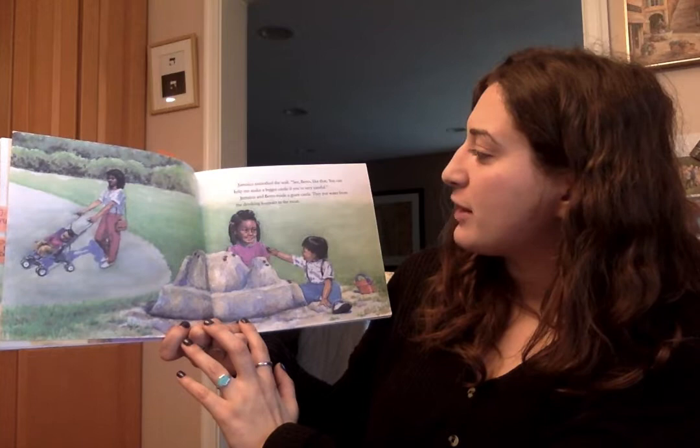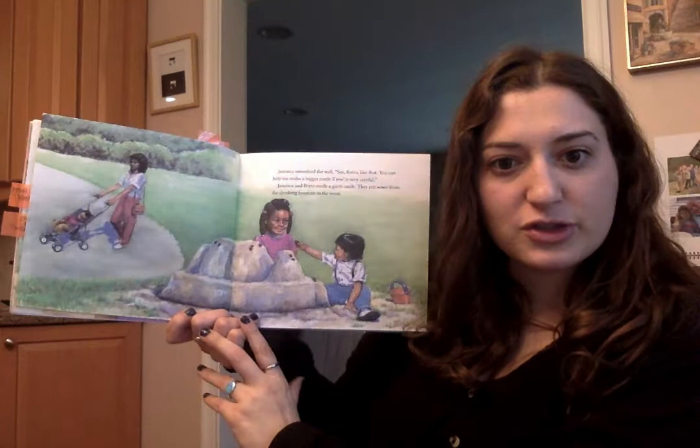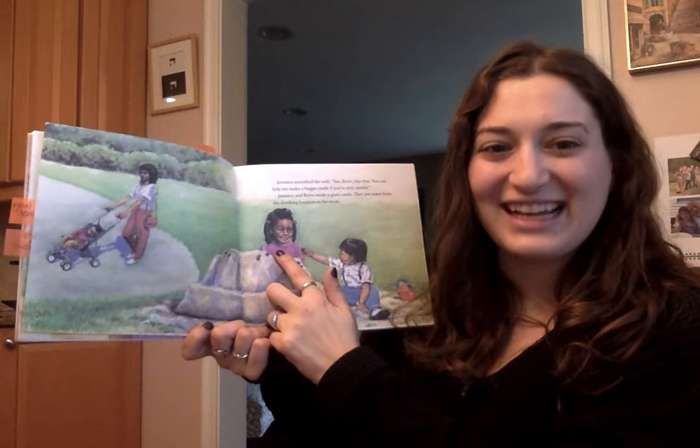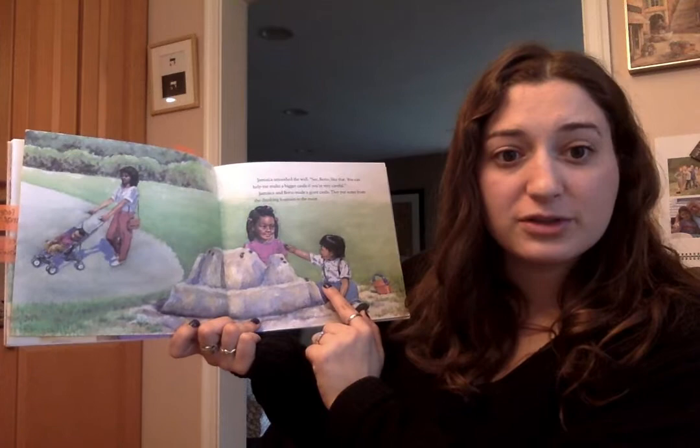'See, Berto? Like that. You can help me make a bigger castle if you're very careful.' Jamaica and Berto made a giant castle. They put water from the drinking fountain in the moat. You can tell me how we think Jamaica is here — how is she feeling? You think she's feeling happy? Because you see a smile on her face. When you see a smile on someone's face, you know that they're happy. She's also happy because she's working with the little boy now — she's not telling him to go away, she's letting him help her build her castle.